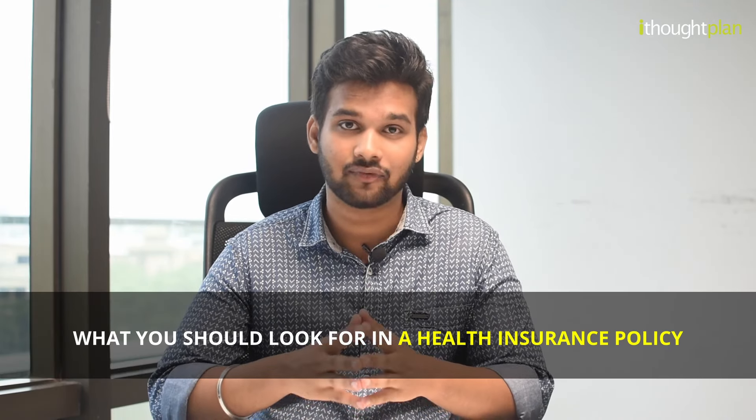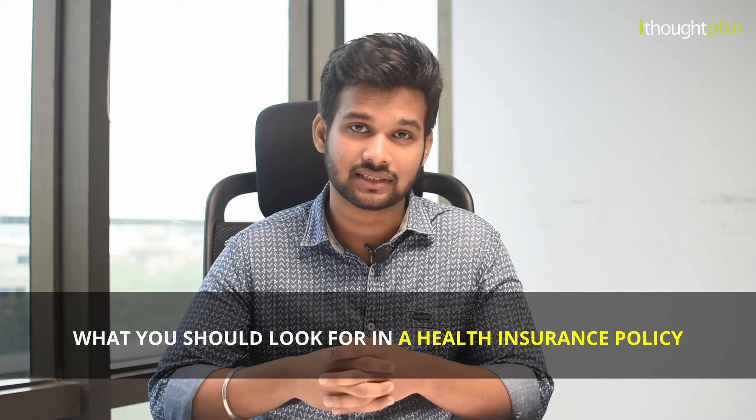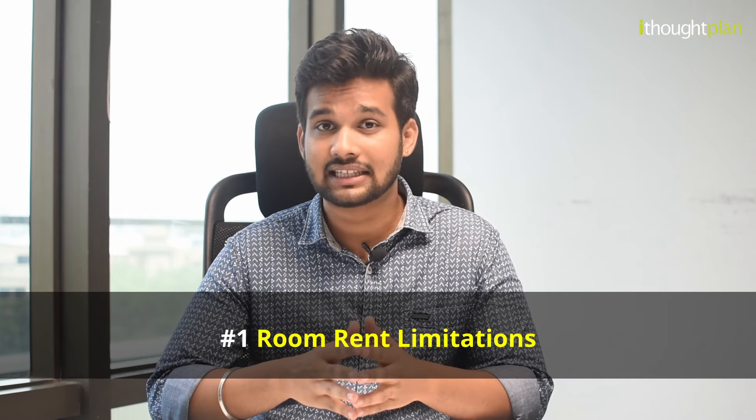Now let's move on to the checklist for buying a health insurance policy. First: room rent limitations. Health insurance policies do have a certain room rent limitation, so in case your room rent exceeds a certain limit, the expenses will have to be met out of your own pocket. For example, if you have a basic health insurance plan of rupees five lakh, it is advised to go for a room rent equal to one percent of the plan, which would be five thousand rupees.